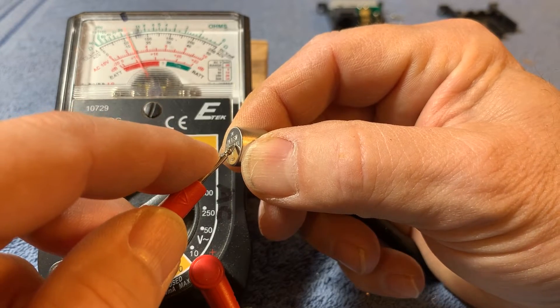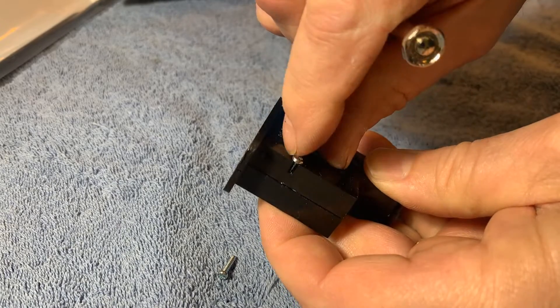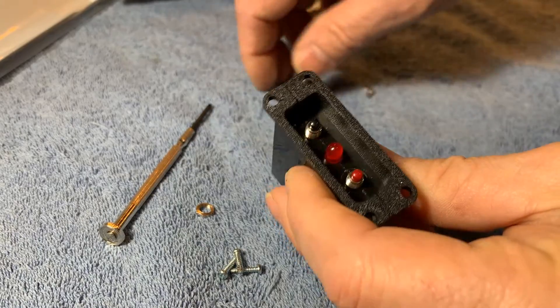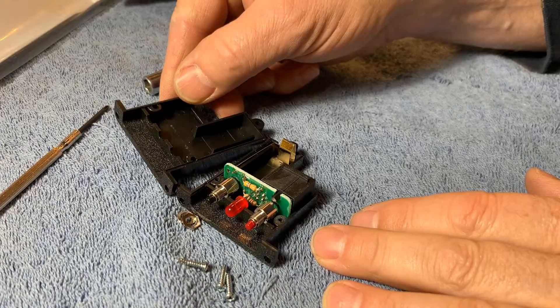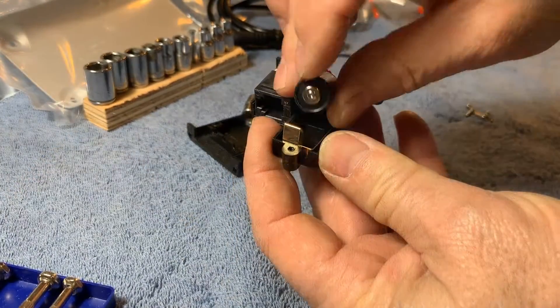The old remote, 26 years old, was still working. Here's the new one. It doesn't come with a battery, so before you install it you need to disassemble it and install the correct battery. This one requires a six-volt lithium, which is good for ten years, or a six-volt alkaline, which is good for five years.